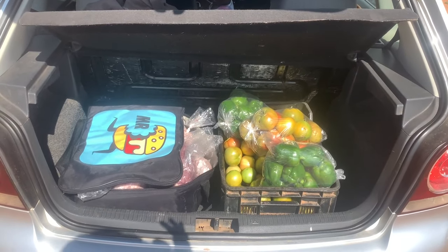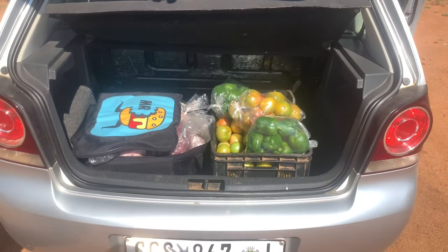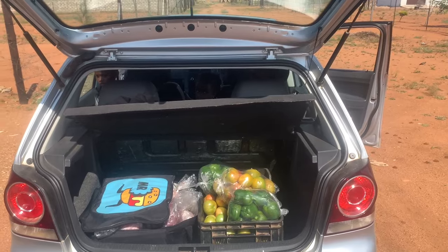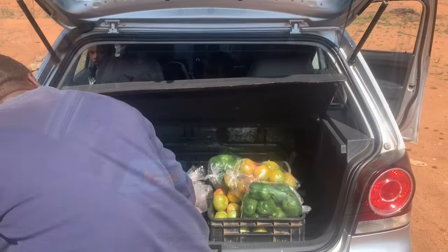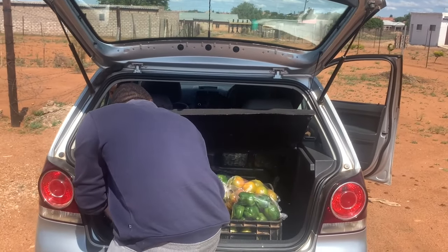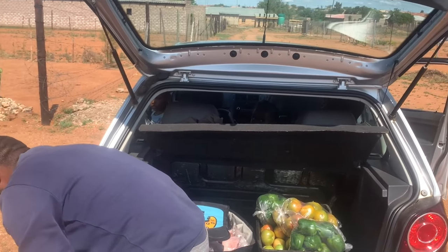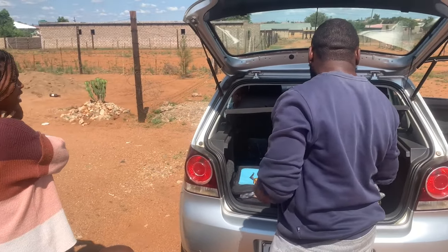As we were delivering four chickens to the other customer, she saw the tomatoes and the green peppers and said she wanted some. So we gave her one bag of tomato and one bag of green pepper. This is the nice thing about traveling with your product in your car all the time.